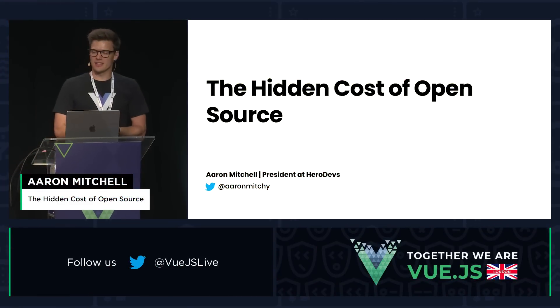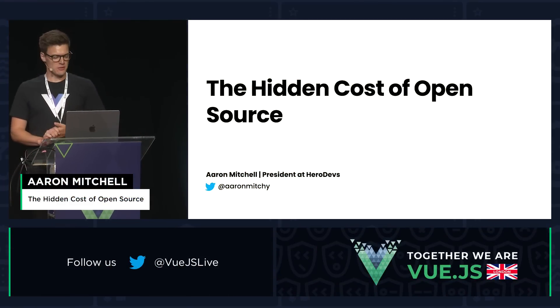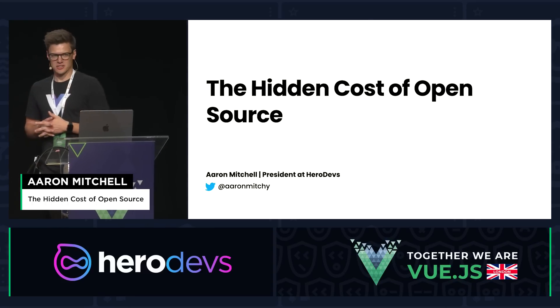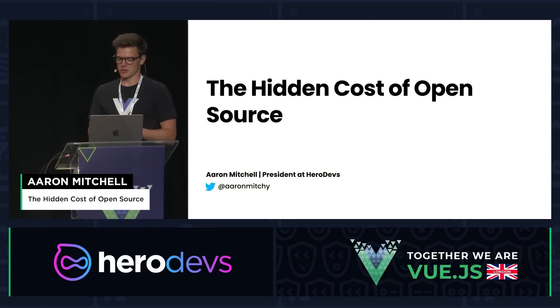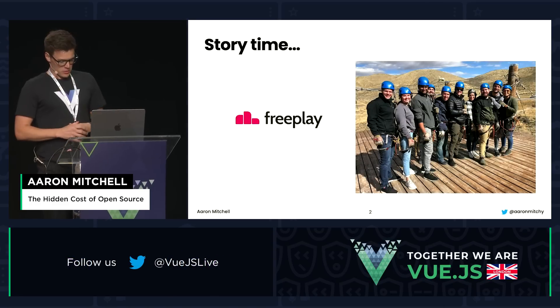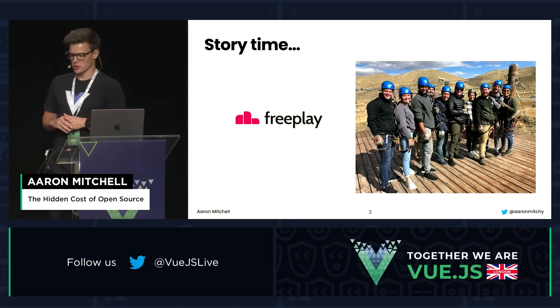Hello, everyone. I'm Aaron Mitchell, president of HeroDevs, and today I'm going to talk about the hidden costs of open source, and we're going to talk a little bit about estate planning for your open source stack. But first, let's jump into a story.